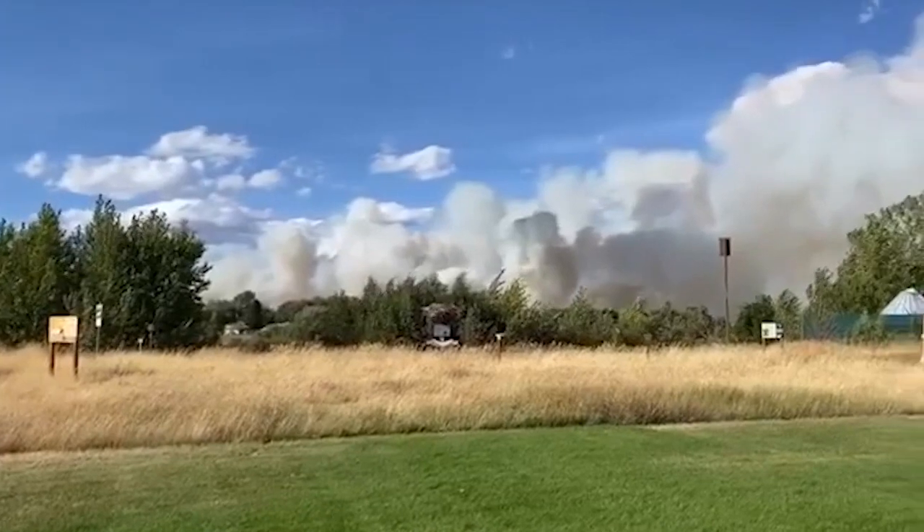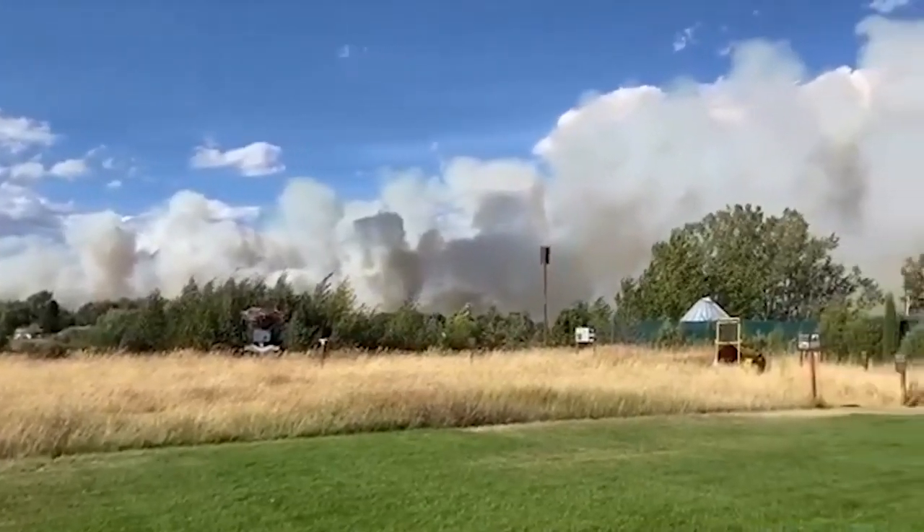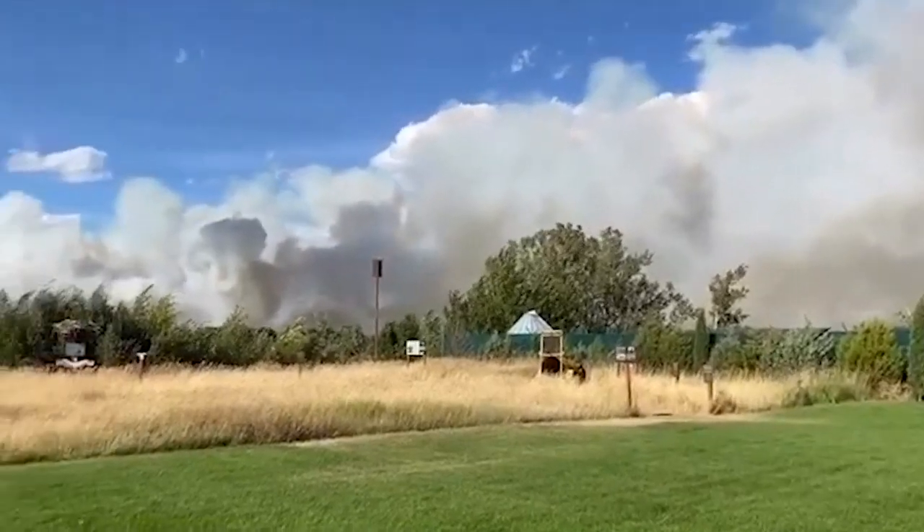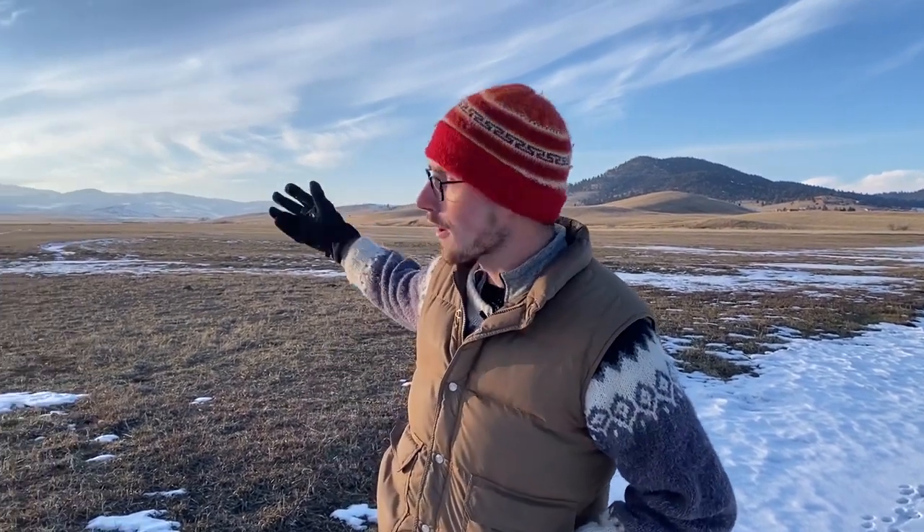I haven't actually seen a porcupine out here for a couple of years now. Mostly I think that's because a fire swept across this site a few years ago and it's really set back the shrub cover. But this also is an eerie parallel to the bigger picture with porcupines in Montana — particularly west of the Continental Divide, it's become very rare to see porcupines at all.